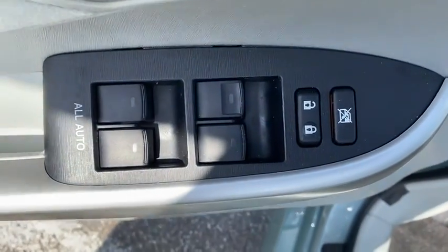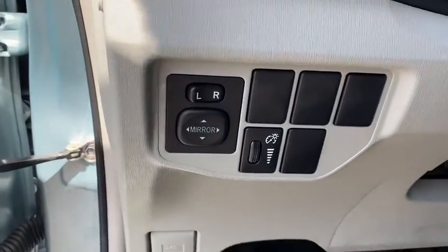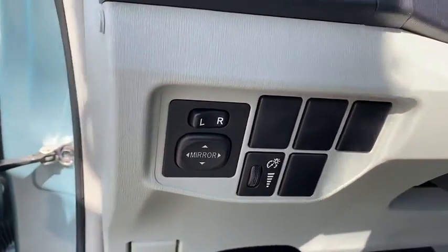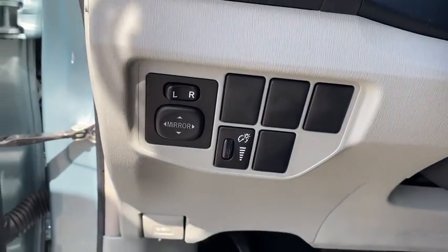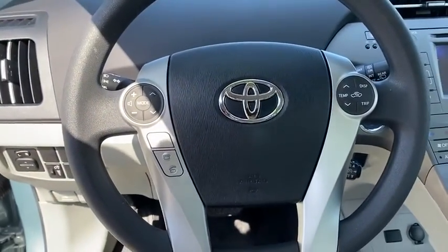traction control, Bluetooth wireless data, hands-free phone, dual airbags, alloy wheels, power steering, four-wheel disc brakes, center armrest, trip computer, electronic stability control, power windows,